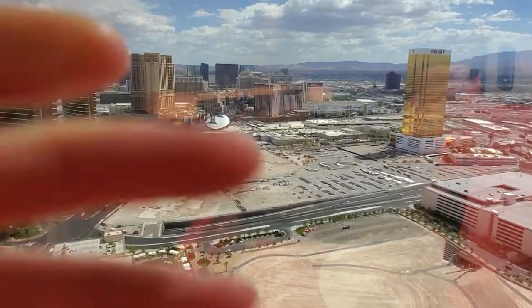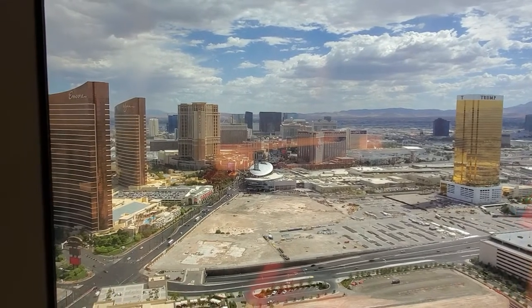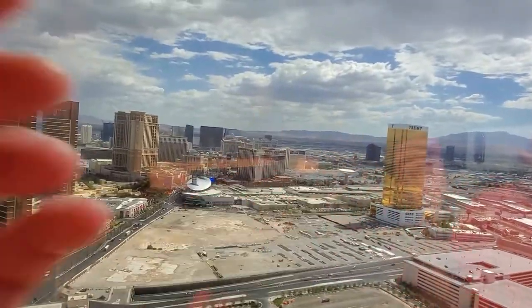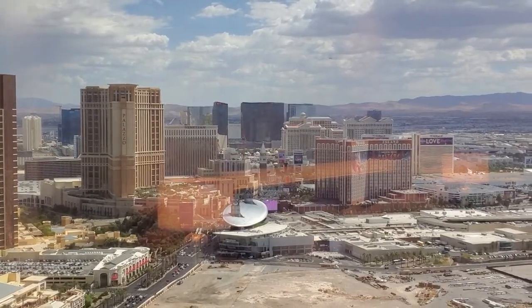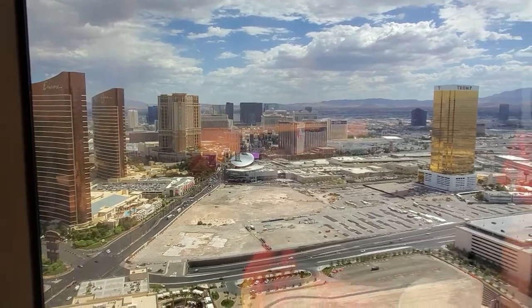There you go — you get the Palazzo and the Venetian below. The Palazzo used to be the highest hotel in Vegas, but not anymore. This is the newest hotel, by the way — the Cosmopolitan, which you can see right in front. It was built about 10 years ago — that was the second newest, following the Palazzo, which was built around the same time.